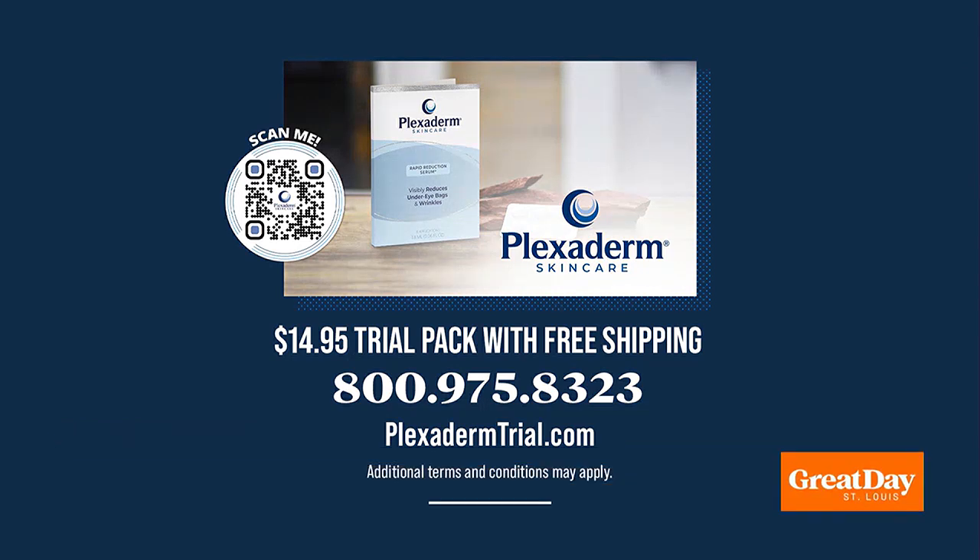Or, this is even easier, call 800-975-8323. You will also receive free shipping by ordering now. Make the call: 800-975-8323.